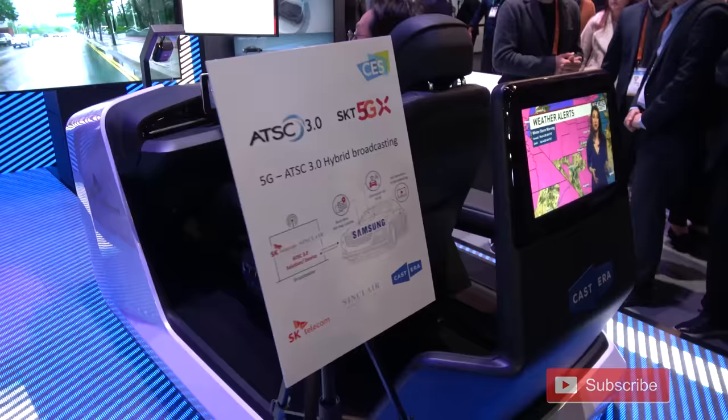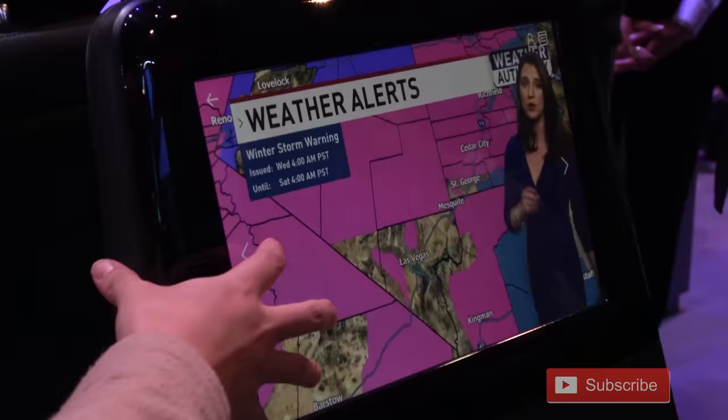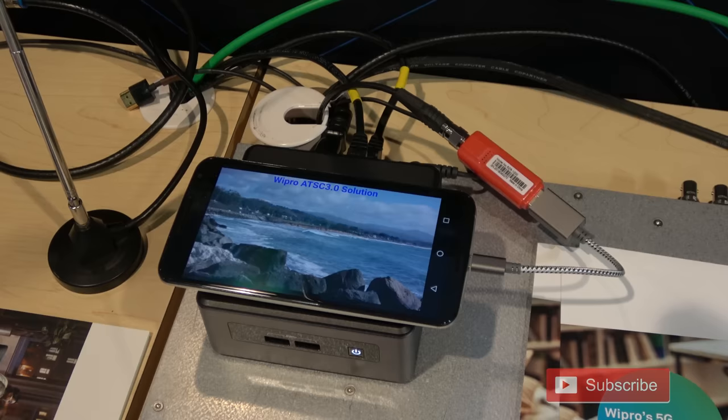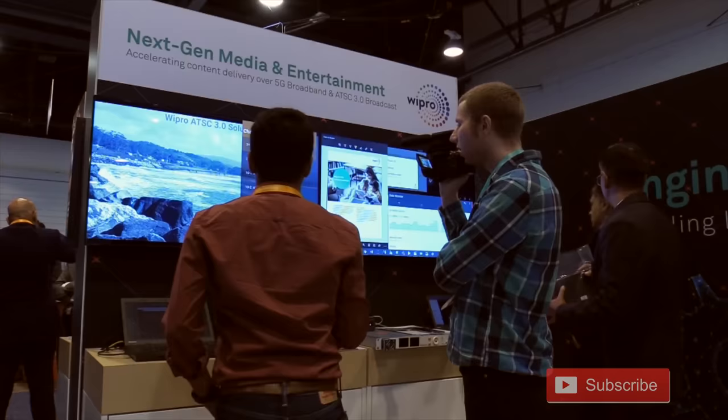SK Telecom showed off a 5G ATSC 3.0 hybrid implemented in a car that provides real-time map updates and live TV for backseat passengers. Wipro displayed a TV and cell phone dongle that picked up ATSC 3.0 broadcasts, along with software that implemented 5G services.